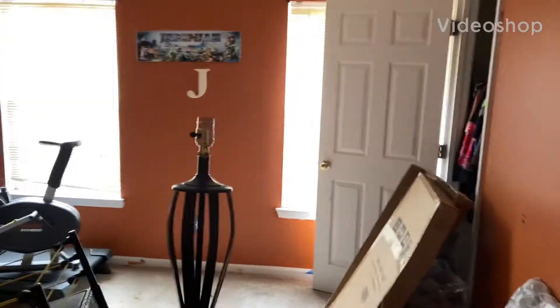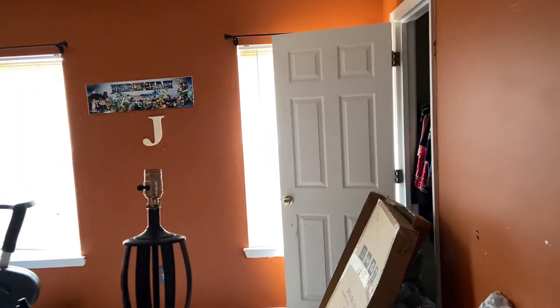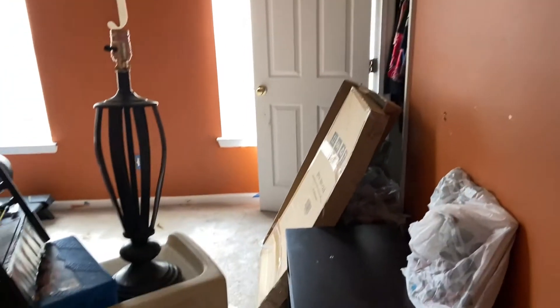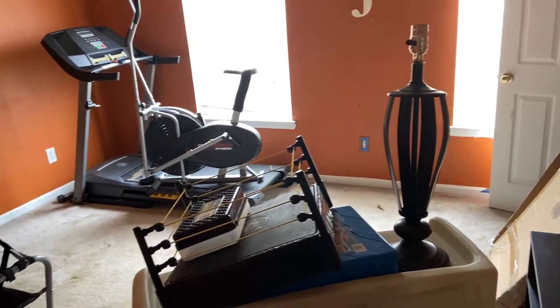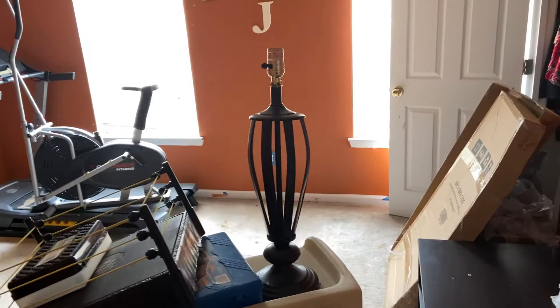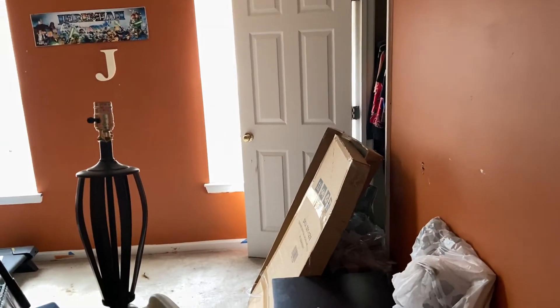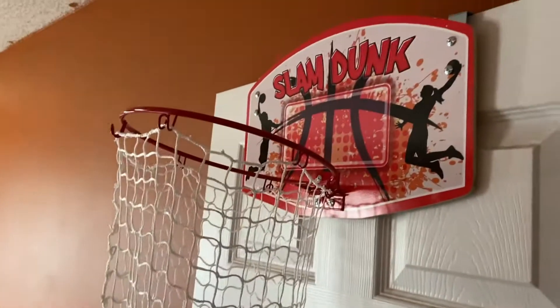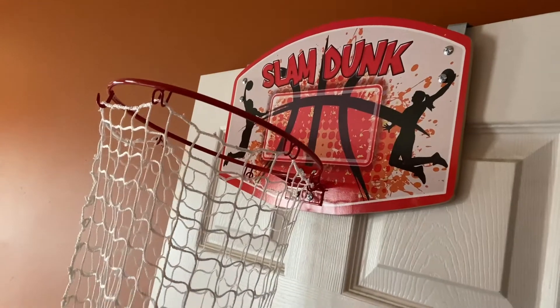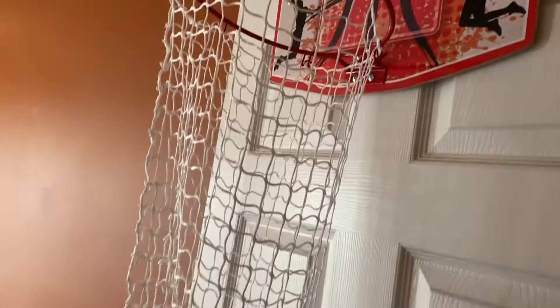Hey guys, so I'm in Jeremiah's room. Before I started to work out, I'm going to do a quick little video of what's going on in here. I wish I had started recording before I actually started because I kind of already started on his room — right here, this is his little clothes hamper that's also like a basketball rim that I put up there.